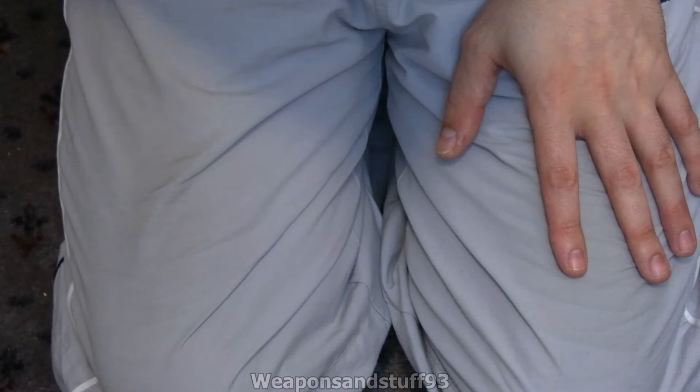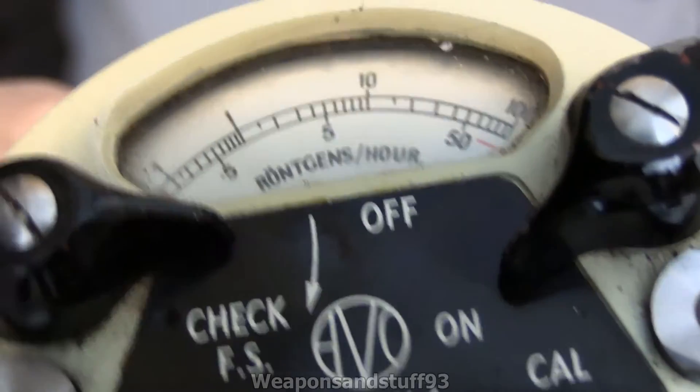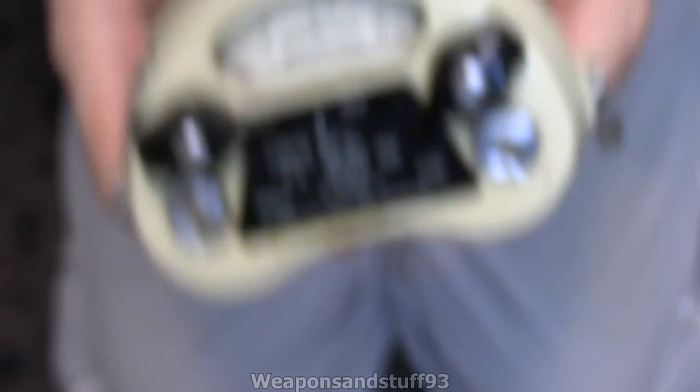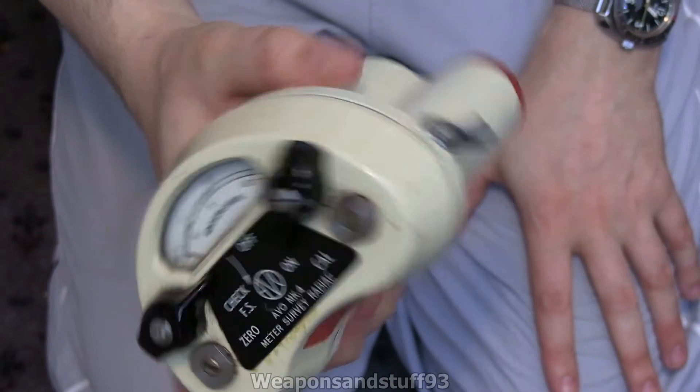This one measures between 100 milliroentgen and 100 roentgens per hour. You can see it's one of those non-linear scales that goes up faster and faster as it goes up, so basically it wouldn't tell you background radiation, but it would tell you if you're being exposed to dangerous levels of radiation for short-term health issues.